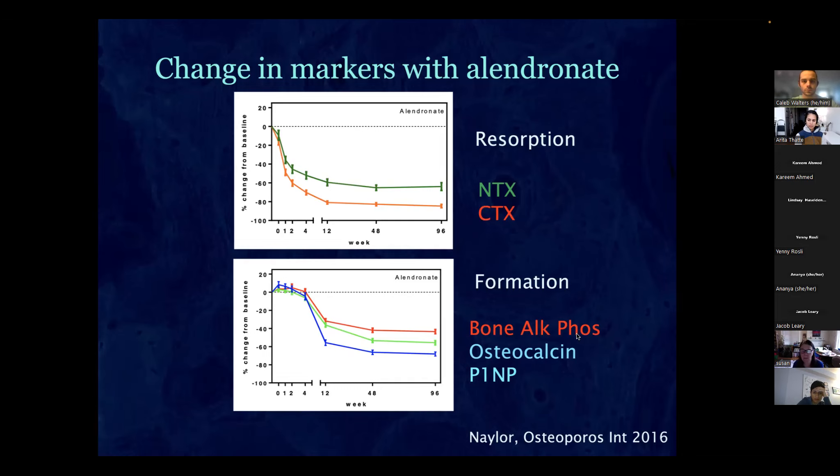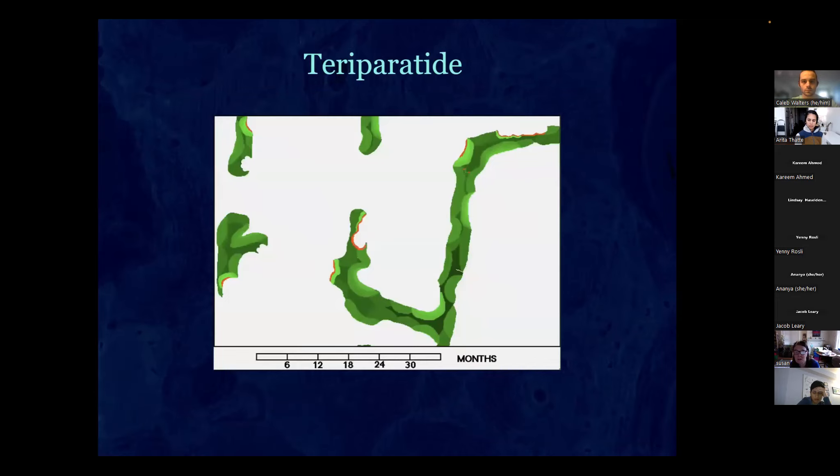The next drug is teriparatide, a parathyroid hormone analog. Parathyroid hormone increases the osteoclast activity, and as a reaction you increase the osteoblast — but it also really improves osteoblast bone formation. You increase both resorption and formation, but if done right you increase formation more than resorption, so you end up with more bone than you started.